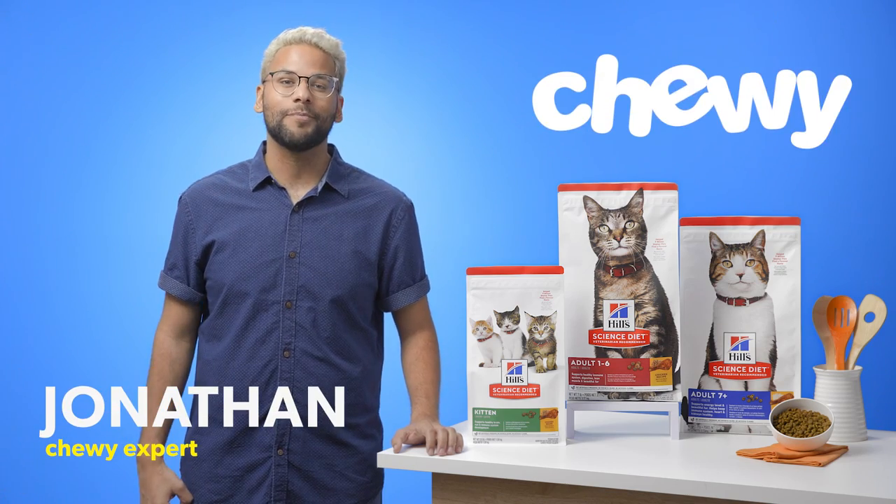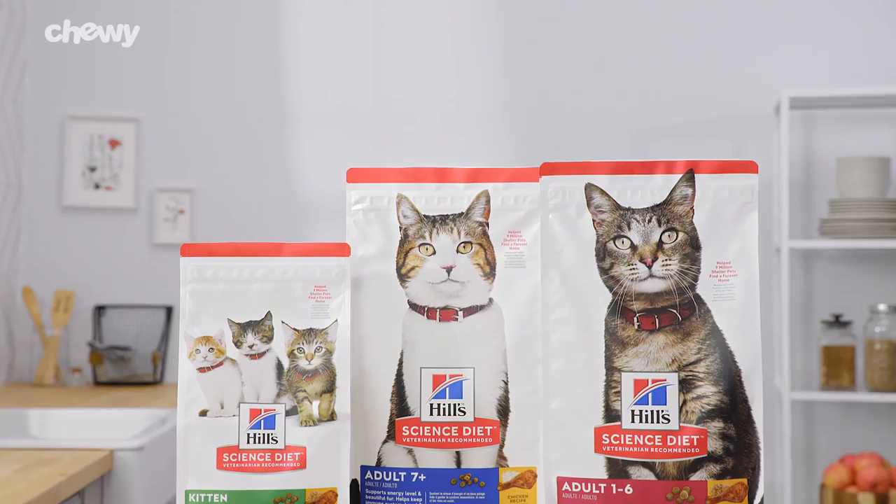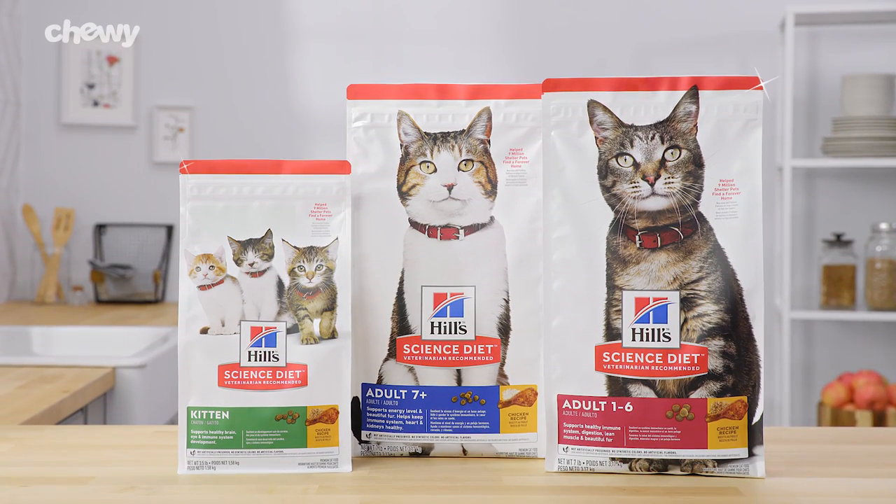Hi, I'm Jonathan from Chewy. Want to make sure your cat has lifelong nutritional support? Hills Science Diet can help meet your cat's needs at any stage in life.